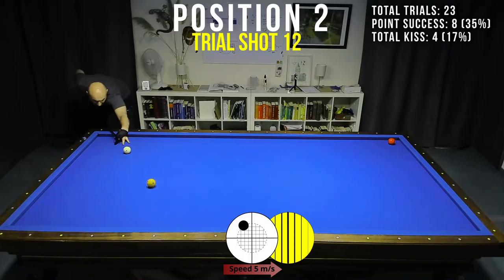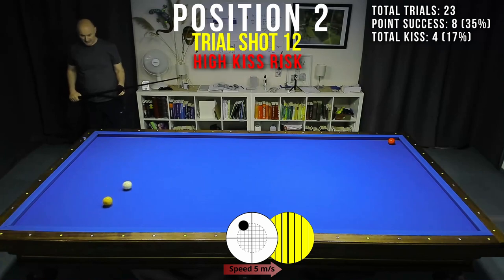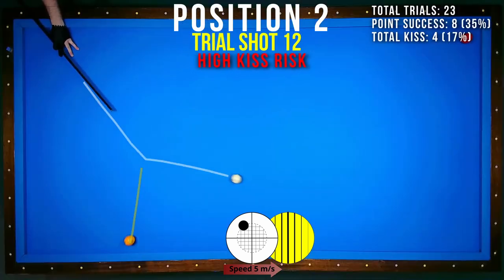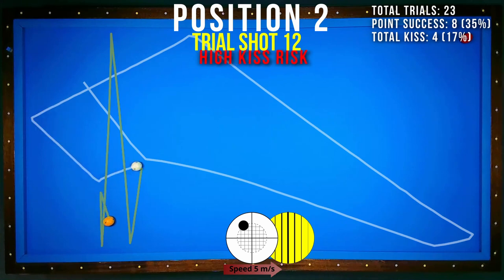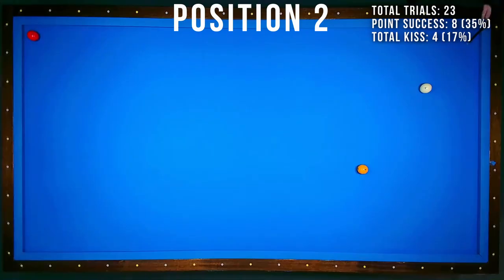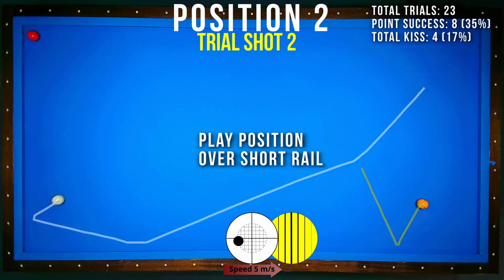The second position is easier but the kiss risk is higher. Kiss risk is lowest when I play with maximum sidespin.